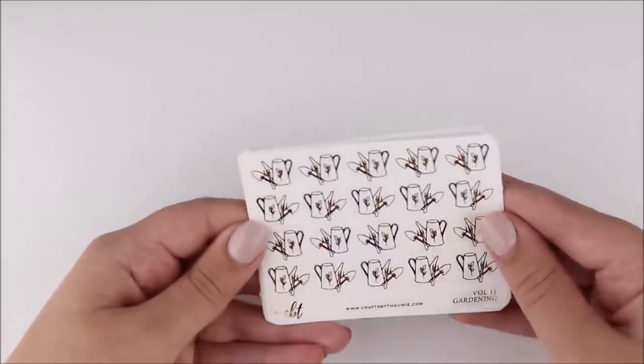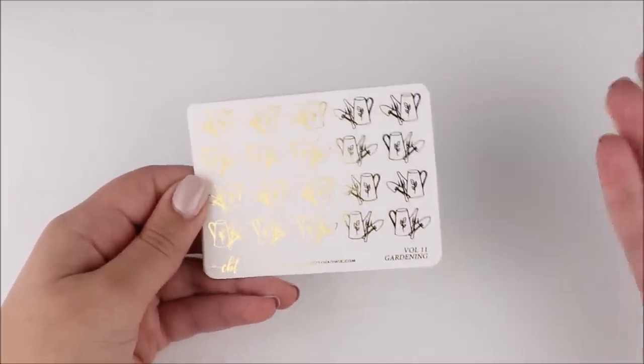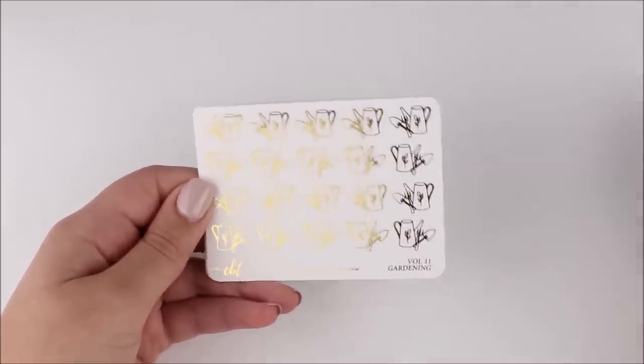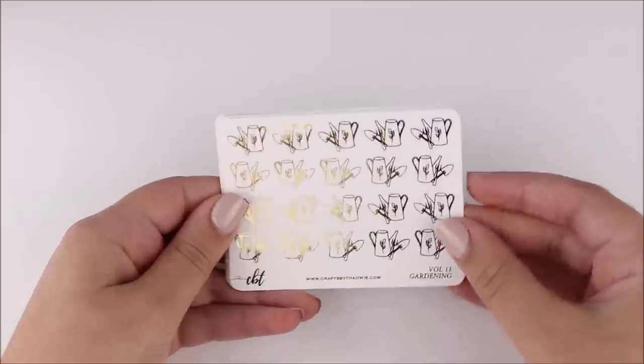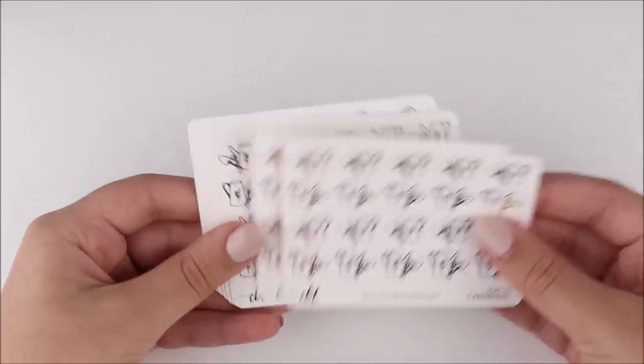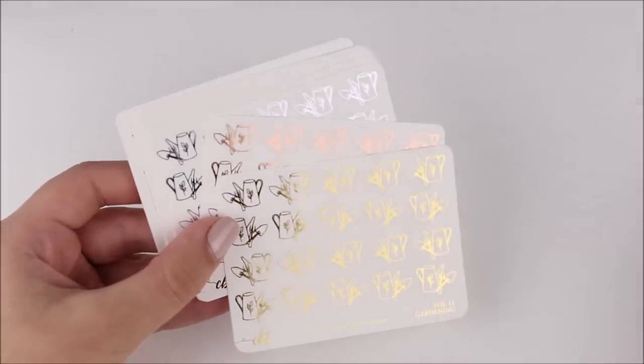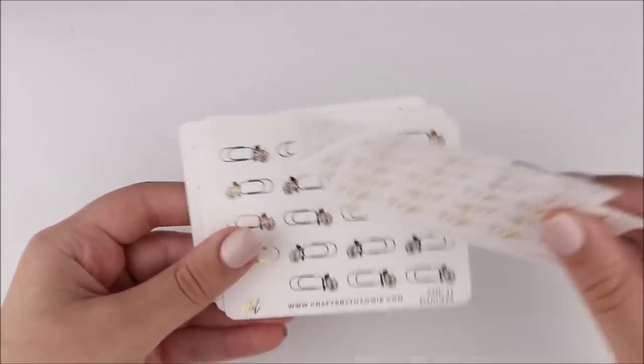I literally gardened maybe three times this year and decided that I needed gardening stickers — you'll see this come up again in this haul. I already know I got it from another shop that I'll show you next. I decided I needed these in all three foils for whatever reason, for my three gardening sessions. So great — now I have to garden some more.